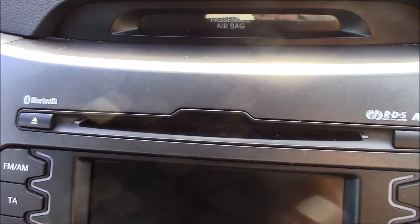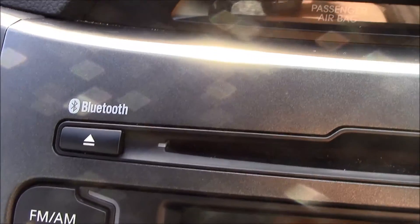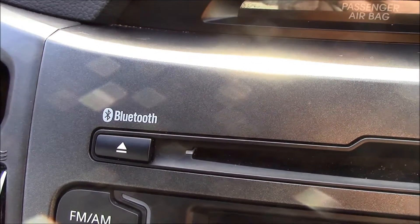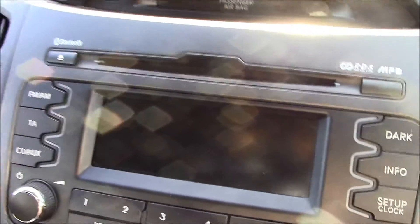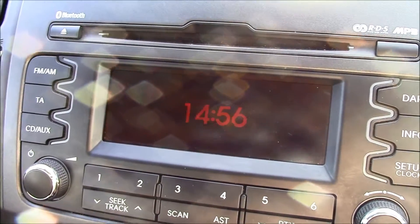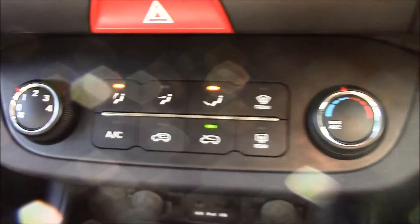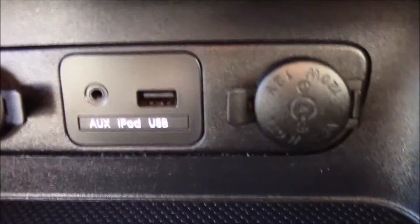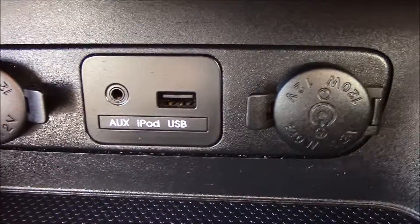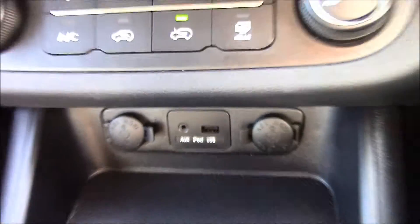Inside the vehicle, at the top there's an RDS radio with a single CD player and MP3 facility. This vehicle also has Bluetooth streaming connectivity, allowing you to connect your phone to stream music. Just below there's an audio display and a digital clock. There's also air conditioning, and auxiliary iPod and USB sockets as well as power sockets for your devices.